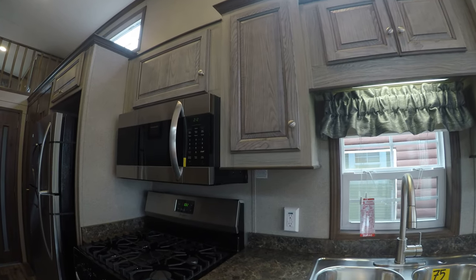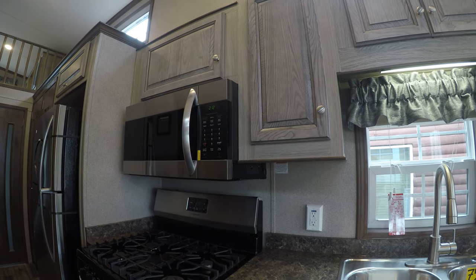Convection stainless microwave, stainless oven, five burner range, stainless fridge.